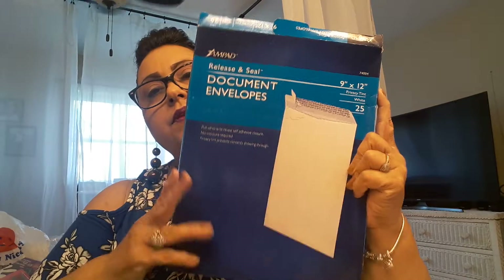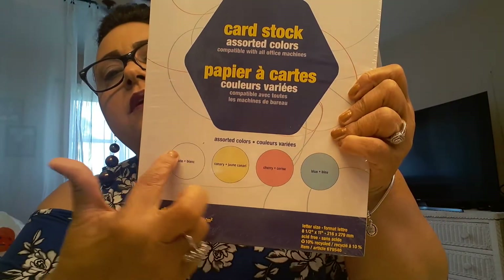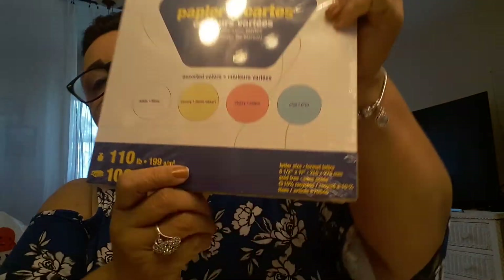I also picked up these document envelopes. I do a lot of mailing out, so this came in handy and it brings 25 of them. Then I also picked up this brand new pack from Staples — I think this was $2. It's cardstock, assorted colors, and it brings 100 sheets.